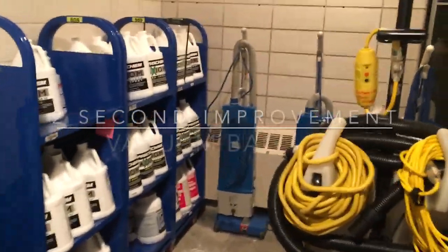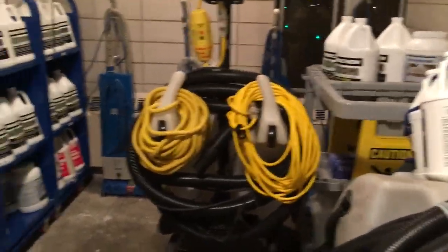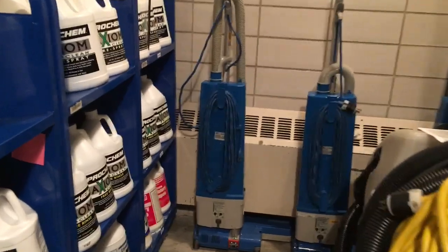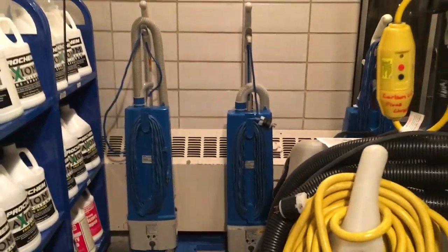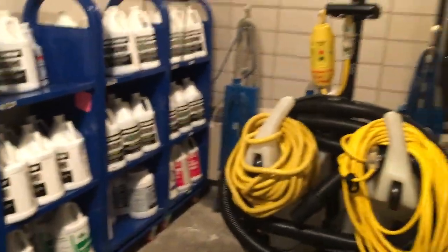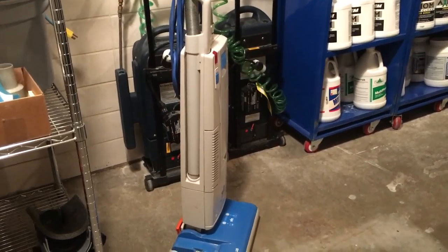We are in the project's closet for carpet cleaning. You can see the carpet cleaners need vacuums. All the project people have these blue vacuums that they use, so we know their vacuums from our vacuums when we clean in the area, which are these gray ones like this.